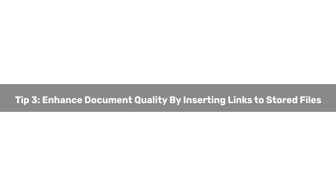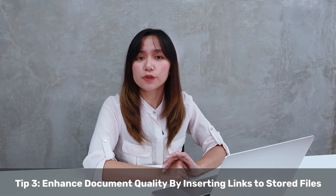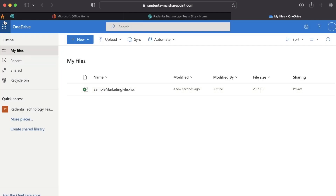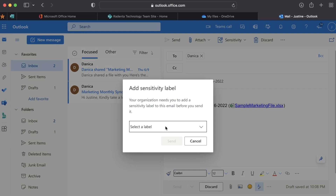Tip number three: Enhance document quality by inserting links to stored files. We know you want to finish maximum work in minimum time, but you also don't want to compromise on quality. Instead of sending entire files to coworkers, upload your file to Office and Microsoft 365's cloud storage. Write an email using Outlook and, instead of attaching a file, insert the link to the file on your cloud. Outlook will automatically grant permission to the person you are emailing, and you can change the permissions anytime. Sharing a document for co-authoring is easy.